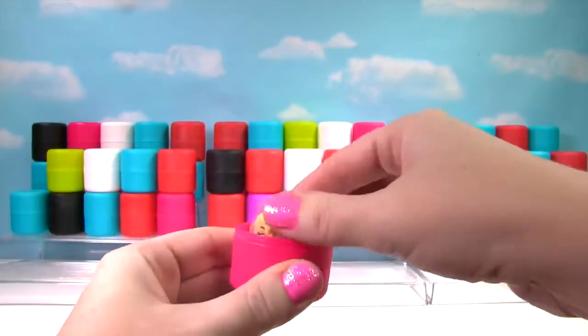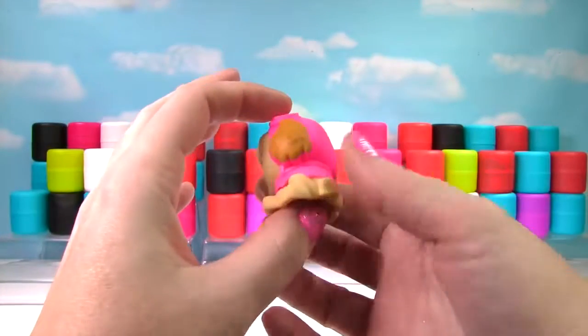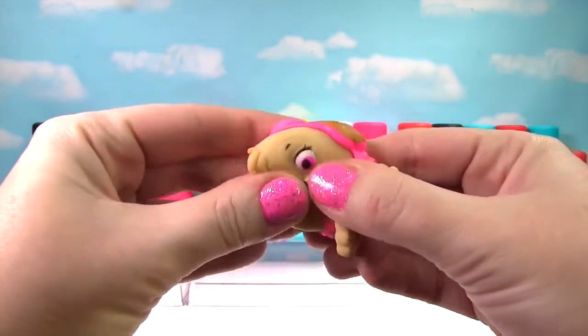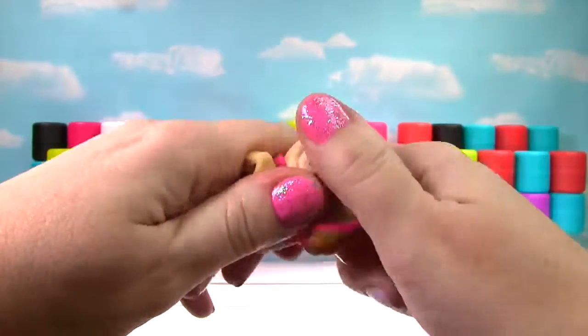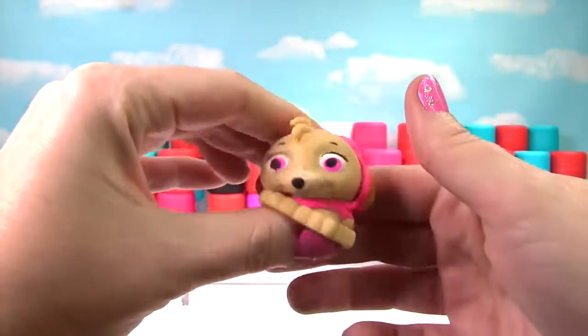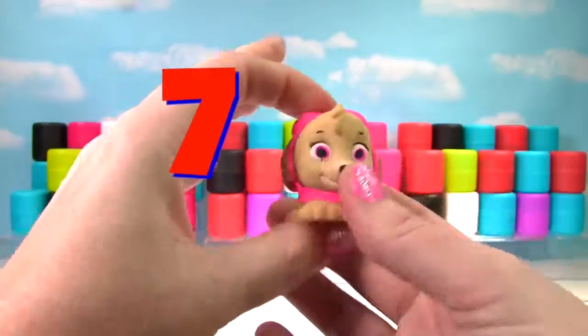Up first, it's Skye from Paw Patrol. We'll give her a good squish! And another squish! She is stretchy and just a little squishy, so she gets a 7 on the Squish Meter!